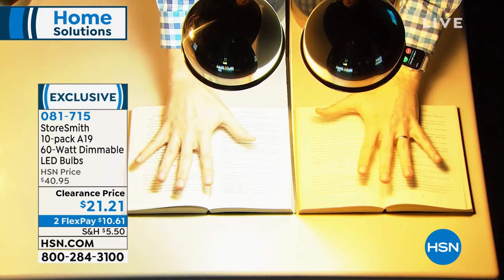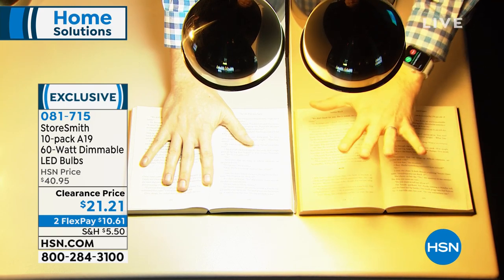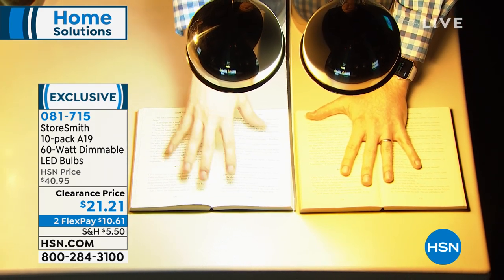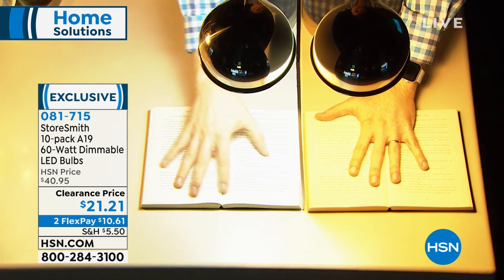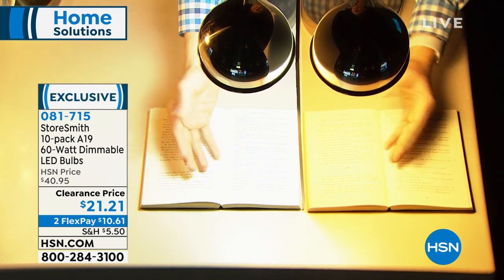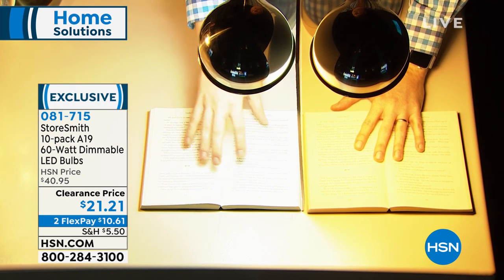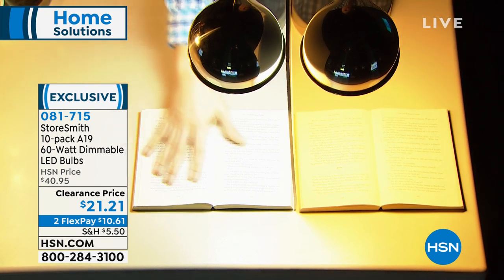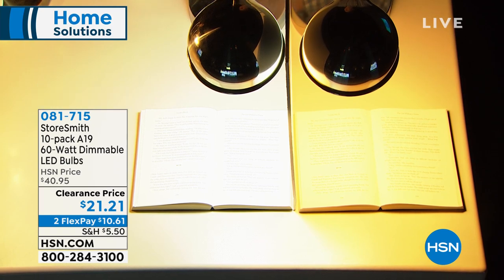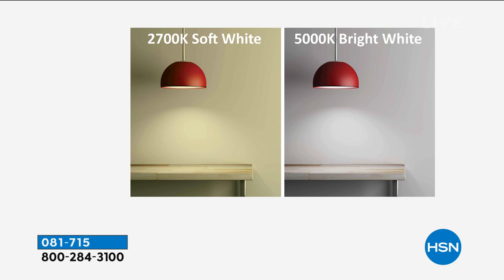Both lamps here are LED lights — just your two choices. The soft white is the same light you've been buying for years — perfect on your nightstand, in the living room, or when you're relaxing. The daylight option mimics the sun. My wife uses it in the bathroom for putting on makeup, and it's also great for crafting like scrapbooking or needlepoint, because it makes colors pop. Normally the daylight is the more expensive option, but today they're the same price.